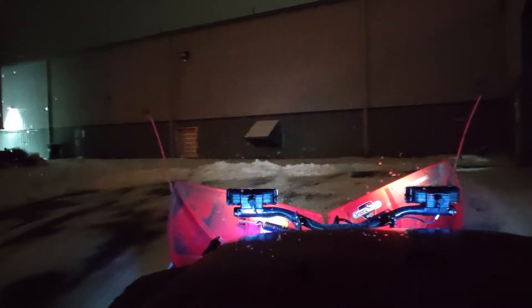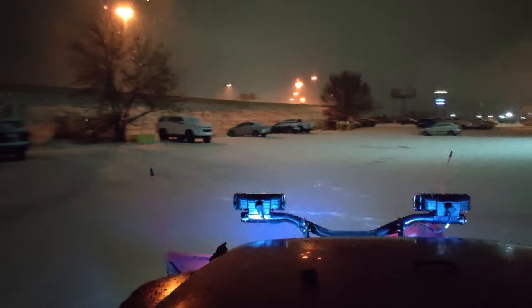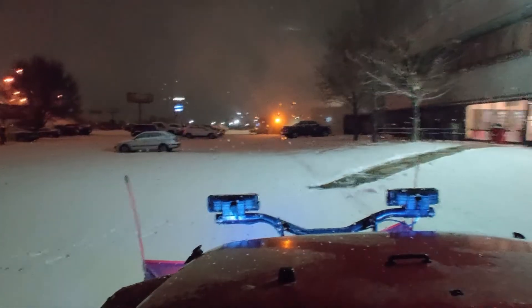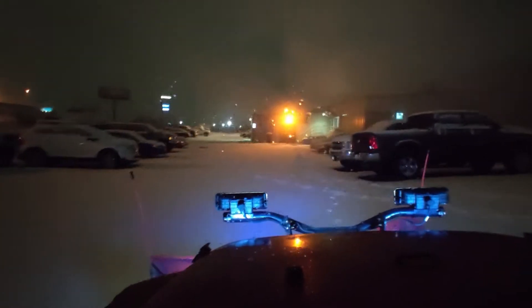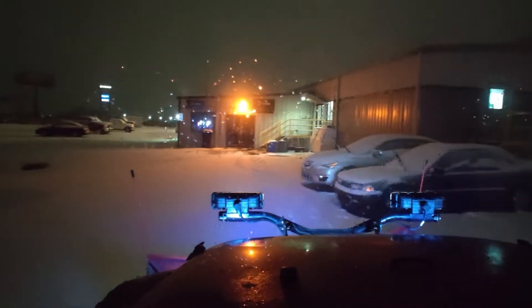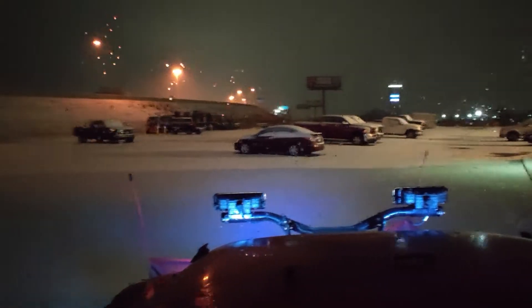Hey everybody, this is ScatterbrainDad — my real name's Kurt. We got some more snow last night, so we are back in action. This is usually the first property I do — it's a commercial property — and then I usually head back down south to take care of those properties. We're just gonna go ahead and plow this snow here.